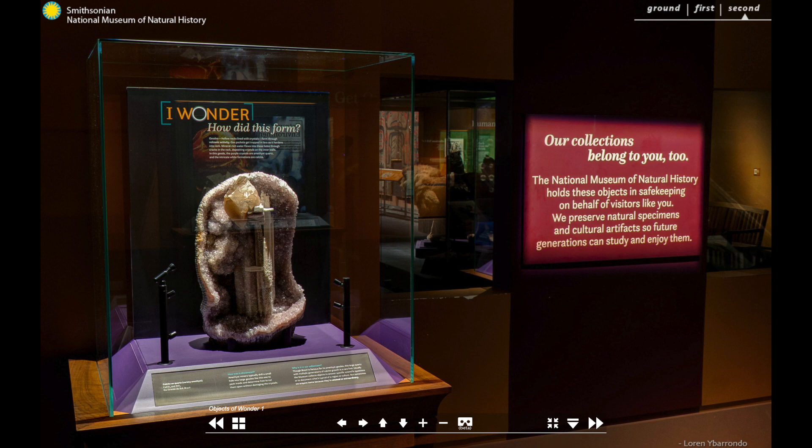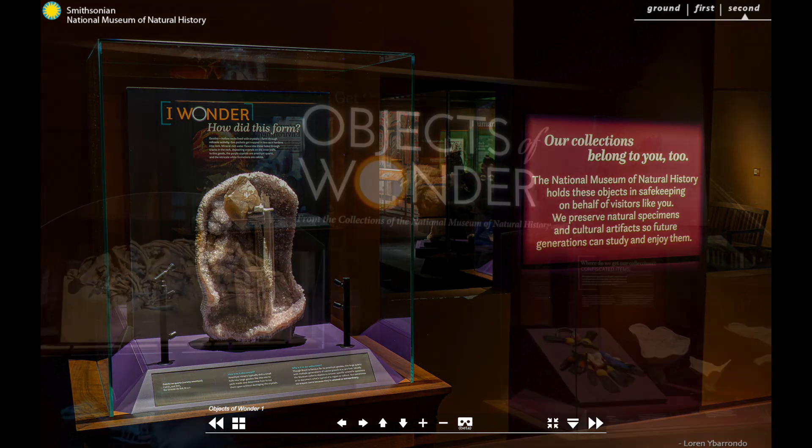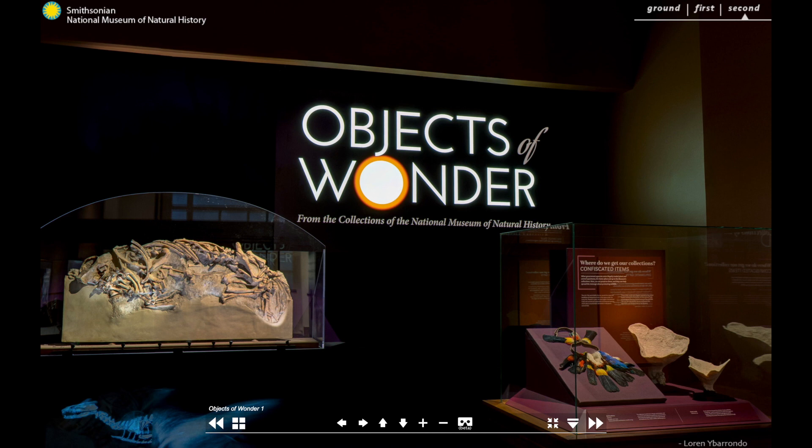As custodians of these extraordinary collections, our job is to keep them safe and cared for so future generations of researchers and visitors can study and enjoy them. You can explore any of the exhibit areas not covered on this tour by selecting stops on the virtual tour's homepage.